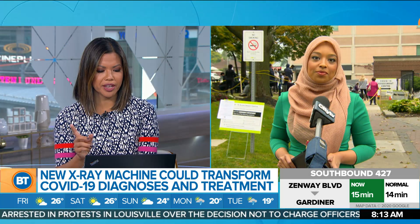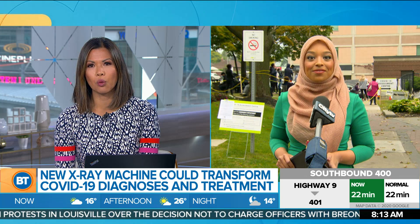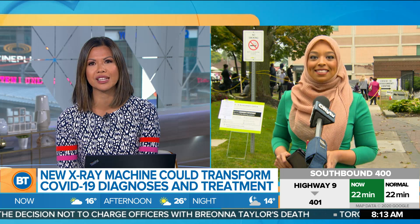Appreciate that, Janela. And while you are there, standing in front of Michael Guerin Hospital — one of the COVID assessment centres — can you gauge just how long that lineup is already at 8:13 in the morning?